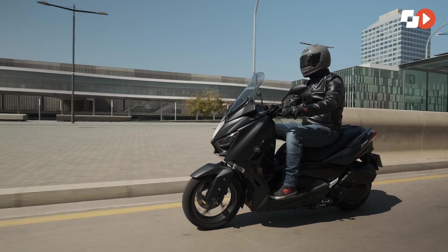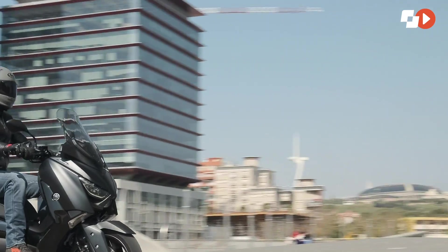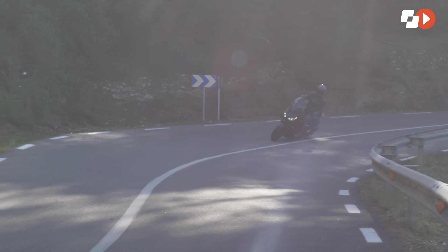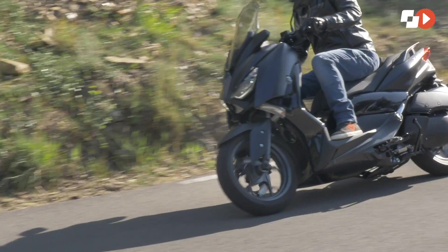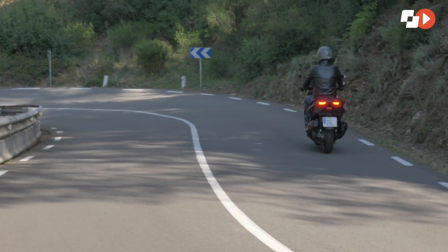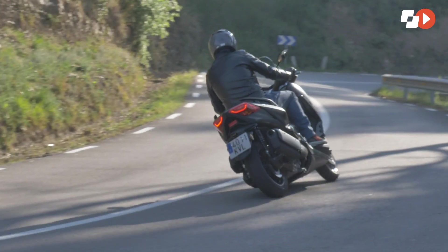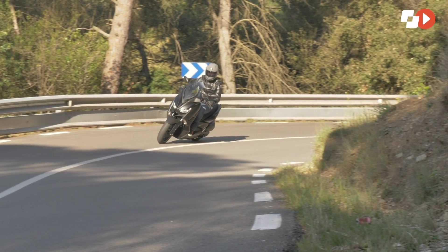Sus dimensiones y conjunto ciclo ofrecen una gran agilidad y capacidad de ratoneo para tratarse de un megascúter. Gracias a un ligero tren delantero, sus cambios de dirección son rápidos y precisos. La versión 300 declara una potencia de 27 caballos. En su funcionamiento casi no se perciben vibraciones y ofrece una buena respuesta en bajos y medios, con una finura extrema del acelerador para escapar del tráfico mediante un par motor muy lineal. En carretera abierta, el motor invita, sin esfuerzos, a alcanzar los 140 km por hora.